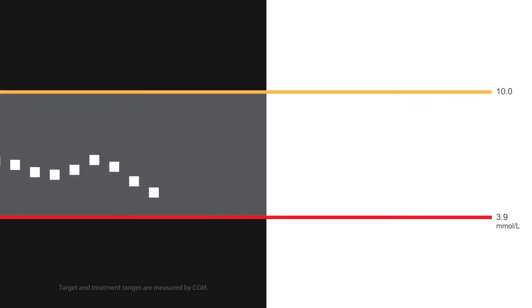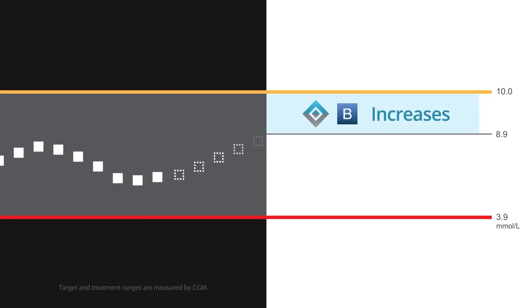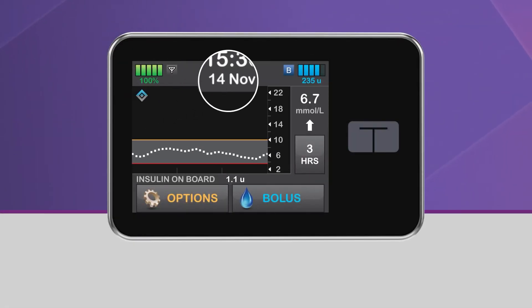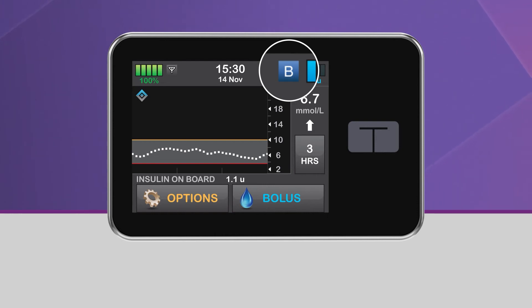When Control IQ Technology predicts that your glucose will be above 8.9 mmol per liter 30 minutes in the future, basal insulin delivery will be increased. During this time, the upper half of the diamond icon will be blue, and the pump status icon will be a white B in a dark blue square. This icon is different from a personal profile rate, which is a black B in a light blue square.